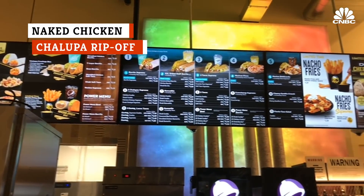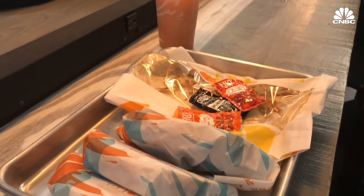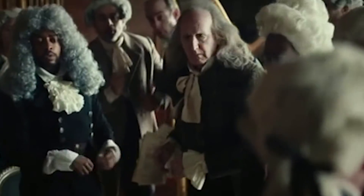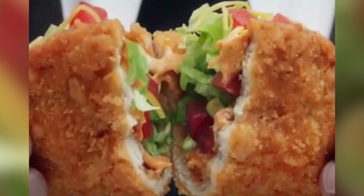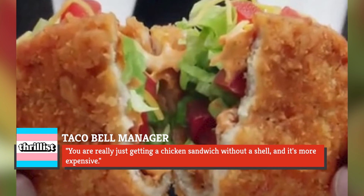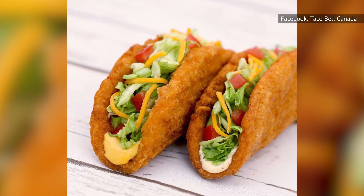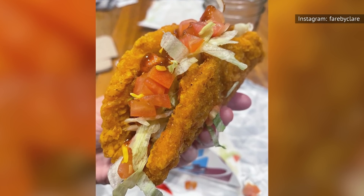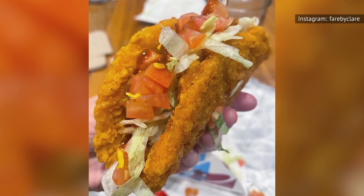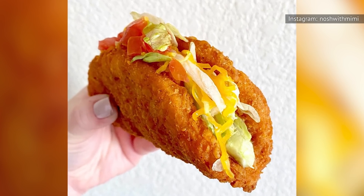New Taco Bell menu items often debut only to retire within a fairly short time frame, but in an all-too-familiar fast food cycle, they just as frequently reappear, at least for a limited time. The naked chicken chalupa is one such item — it made a recent comeback and is already gone again, which may be for the best where your wallet is concerned. A Taco Bell manager put it bluntly to Thrillist: "You are really just getting a chicken sandwich without a shell and it's more expensive." Is it any coincidence that the chain has since introduced an actual chicken sandwich? For lovers of wacky stunt food and fried chicken, though, the naked chicken chalupa's crispy fried chicken patty masquerading as a shell was a brilliant innovation that we can only hope will return someday.